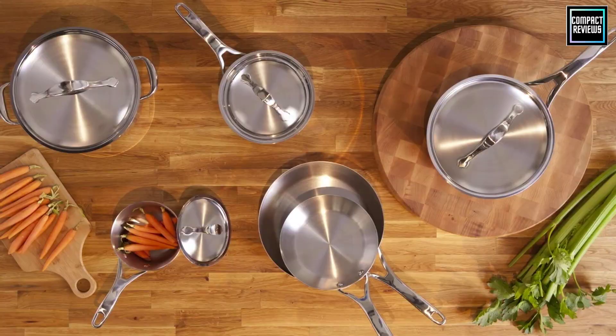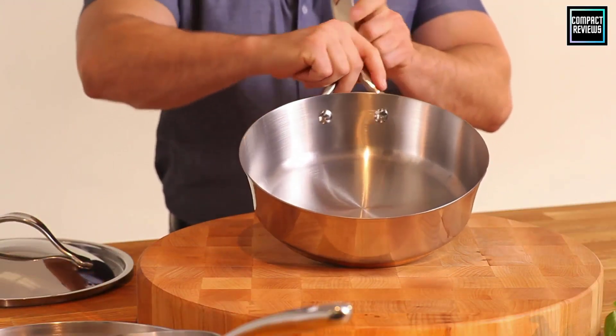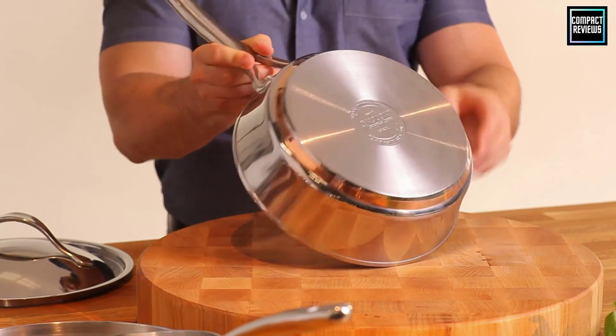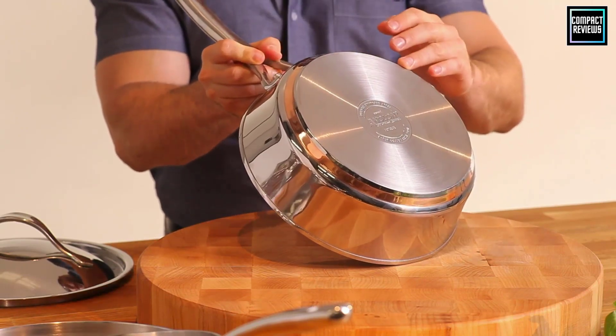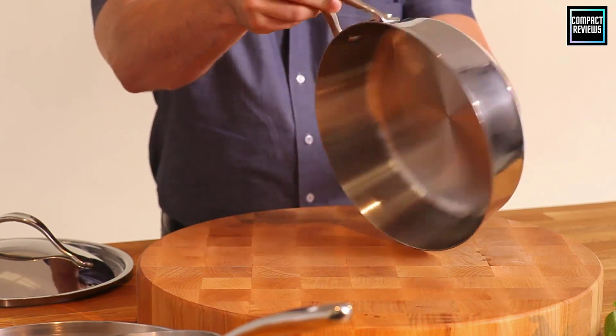If you're lucky enough to have an induction range in your home, you know the advantages of this sleek, energy-efficient cooktop. Tech-savvy cooks love induction stoves because of their heating precision, energy efficiency, and safety.